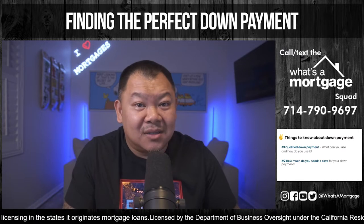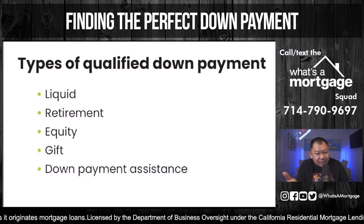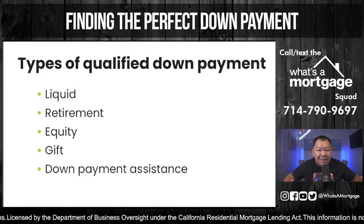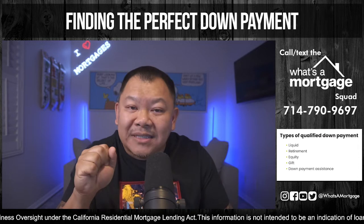Let's go over qualified down payment first. What is a qualified down payment? There's liquid — which includes crypto — retirement funds, your equity, gifts, and of course down payment assistance. Those are the five types of qualified money or assets you can use for your down payment.